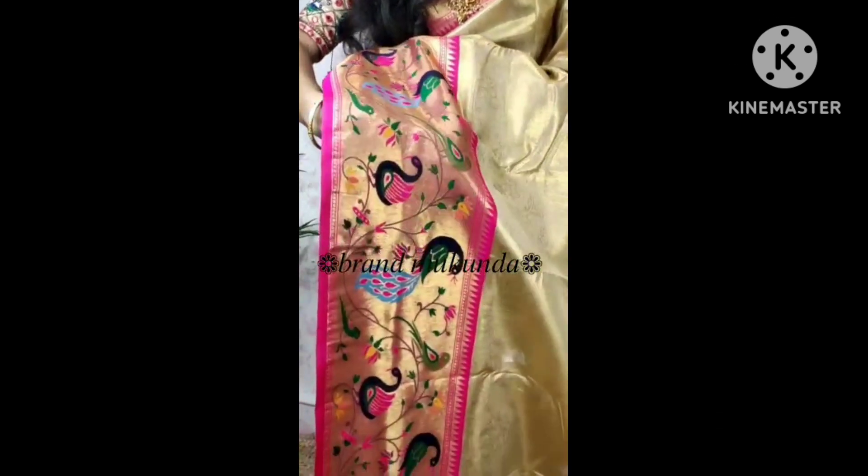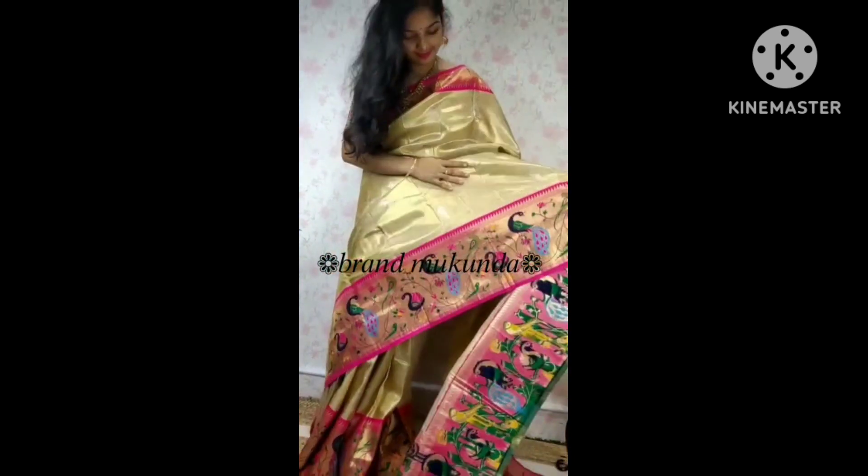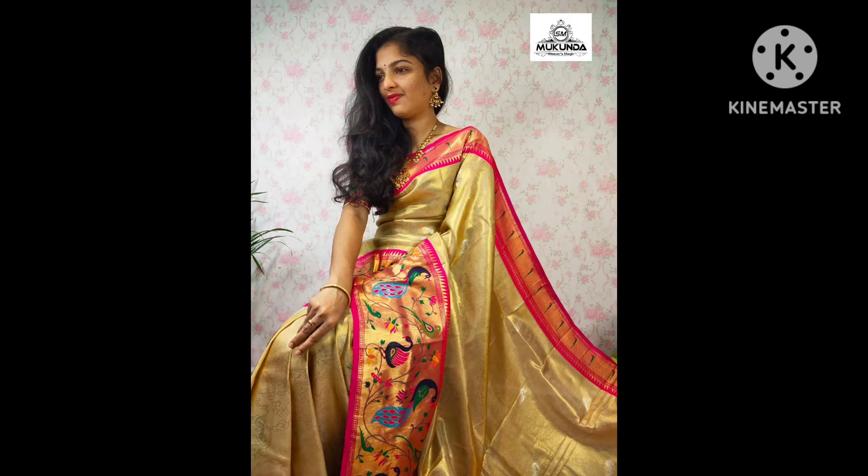Share it with your friends. This is a beautiful collection. There is a very trending gold tissue saree — see it for yourself.